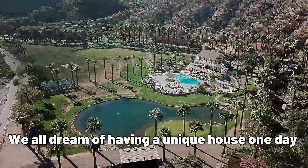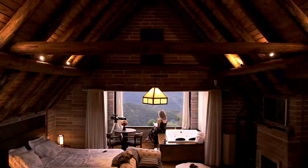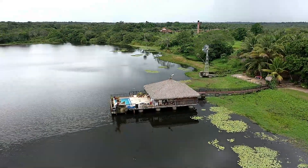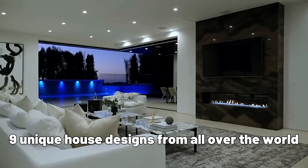We all dream of having a unique house one day. Whether it's a small bungalow or a mansion, we all want our homes to stand out from the rest. And while some people are content with a traditional home design, others want a unique house design. For those of you who fall into the latter category, we've compiled a list of 9 unique house designs from all over the world.